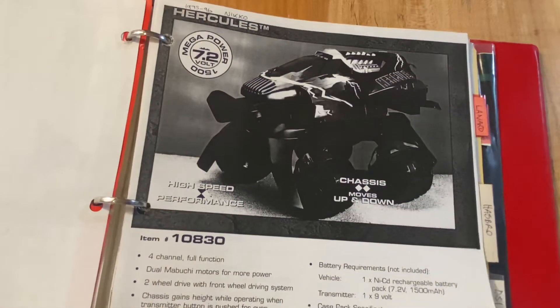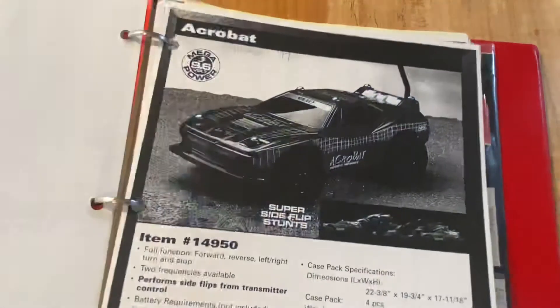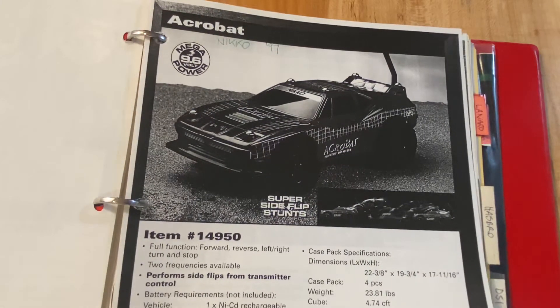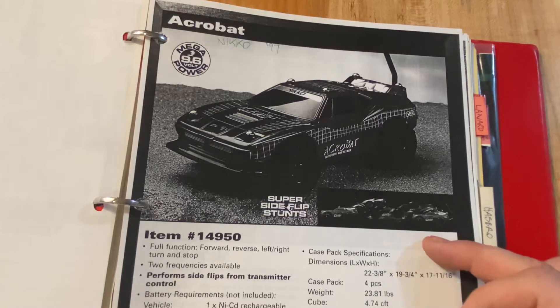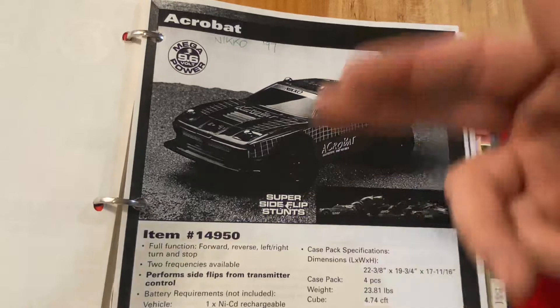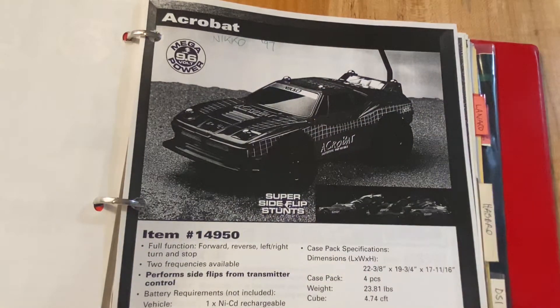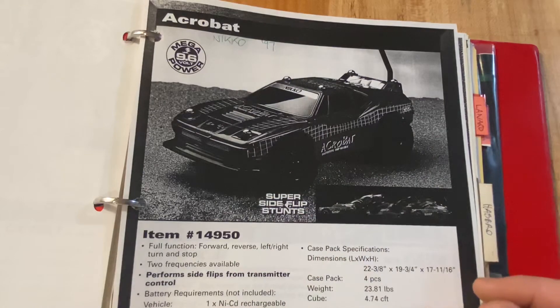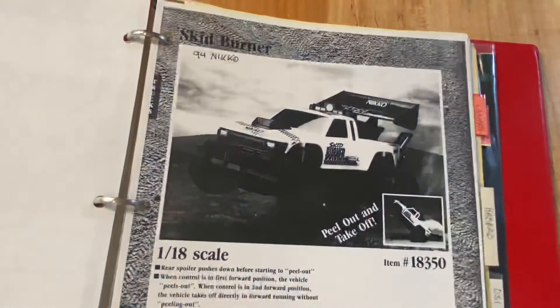The tires would change angle and it would do some cool stuff - the Hercules. Then here's the Niko 1997 Acrobat. This actually did a flip - there was a bar in the back and it did a sideways side roll. Overseas it did great, not so much here.